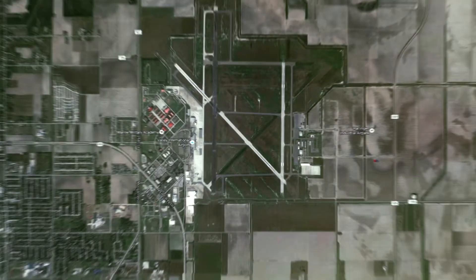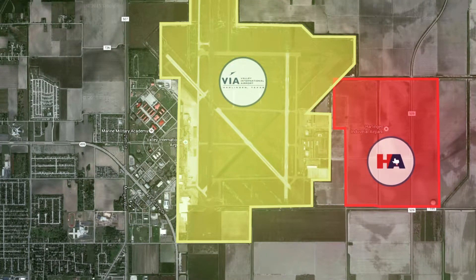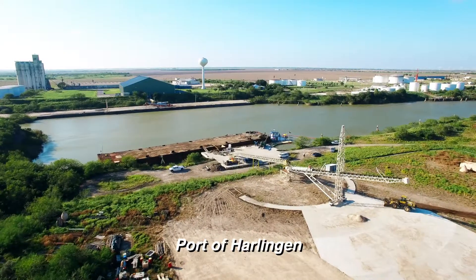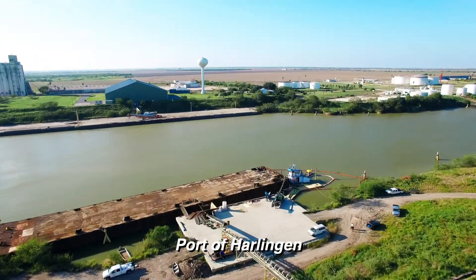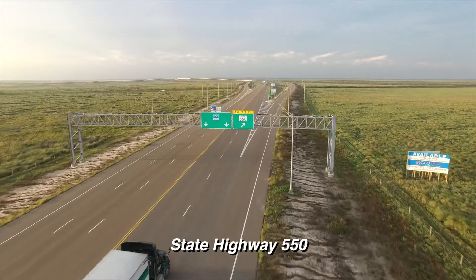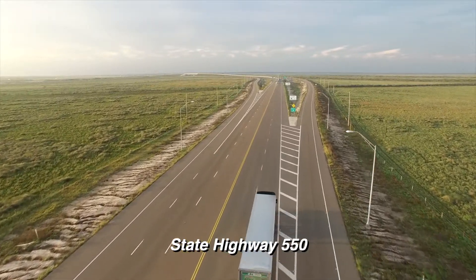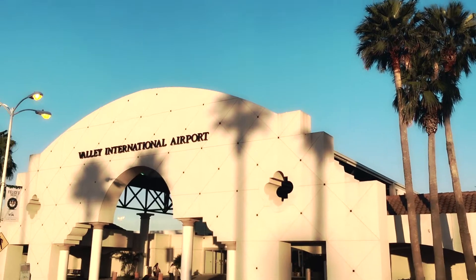A strategic location is key, providing access to Latin American markets, the Eastern Seaboard, and the Midwest with ease. We have the Port of Harlingen, which is a shallow water port adjacent to the Harlingen Aerotropolis. We have the Port of Brownsville about 35 to 40 minutes away, State Highway 550 — a brand-new toll road that is being designated as an interstate — and, of course, the airport.